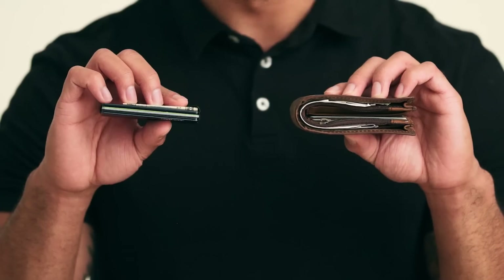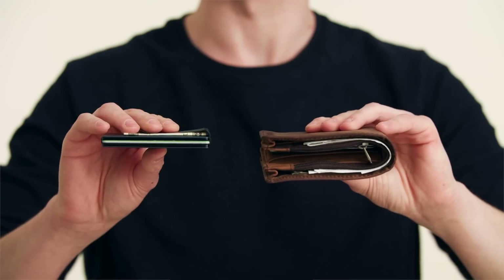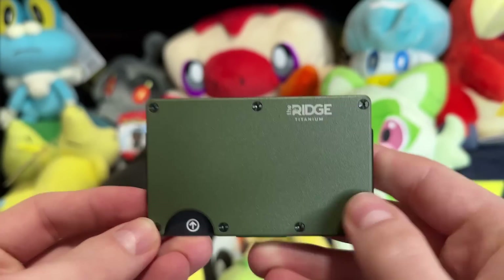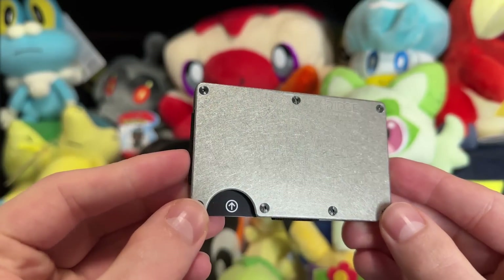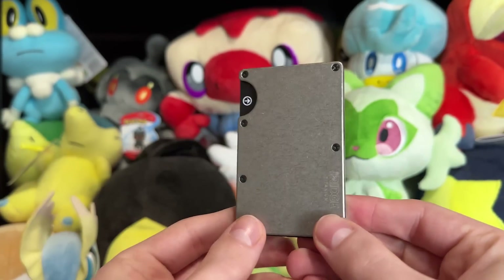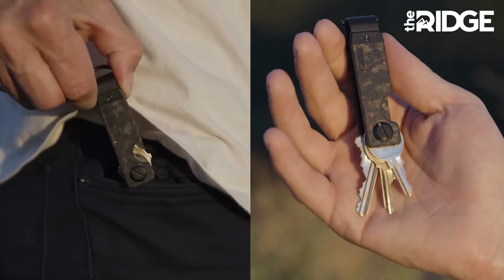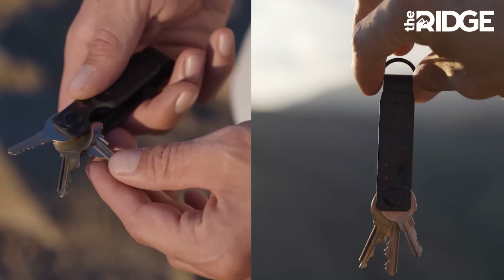I'm genuinely serious — this wallet blows any traditional wallet out of the water. It makes your wallet way more low profile and easy to carry, and this isn't even something that Ridge has told me to say. I am just saying it because I have experienced it myself and I've enjoyed my wallet that much. They also have key cases that do the same thing for your keys, and keys are notoriously messy and jangly, so that's going to be a godsend as well.